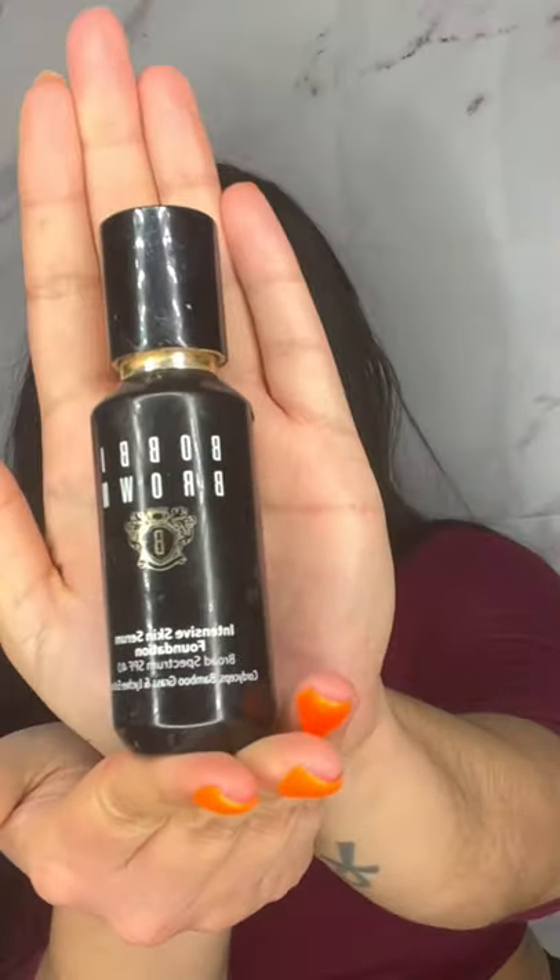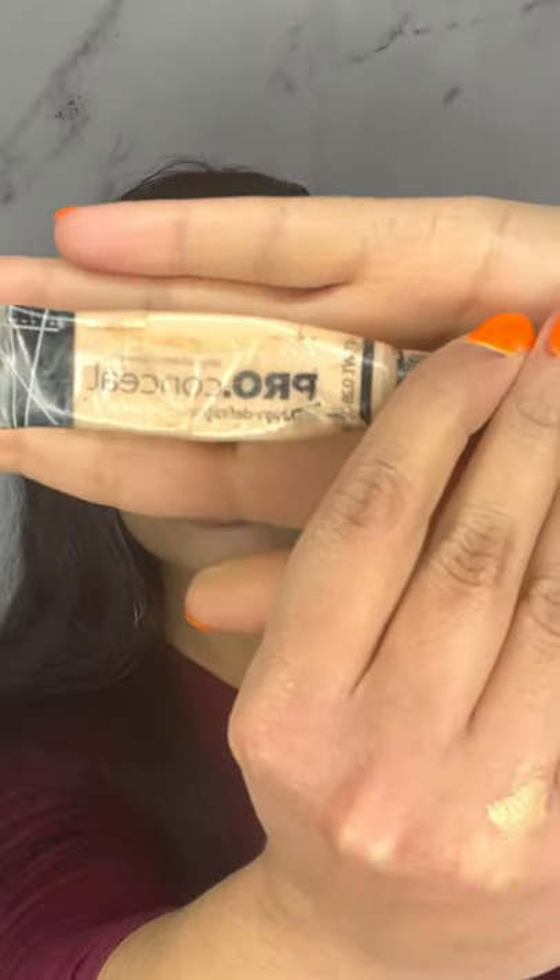I'm starting out with my Blur Activator Primer onto my skin — I did get a little bit on my hair. Then I go in with my Bobbi Brown Foundation in the shade Warm Sand. Then I go in with my concealer from BH Cosmetics — this is the Studio Pro Concealer. I apply it on my forehead, the bridge of my nose, under my eyes, on my cheek, and the sides of my jaw, before blending it out with a beauty blender.